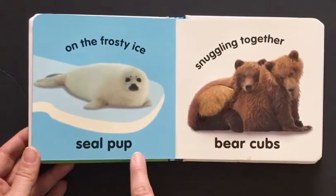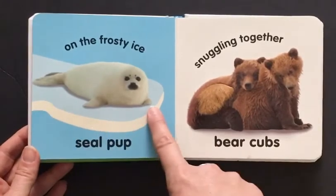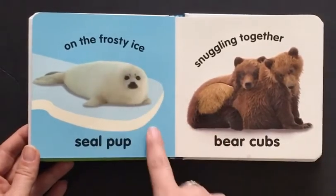Here is a seal pup on the frosty ice. This ice is a little bit glittery. Look at how cute this little seal pup is.